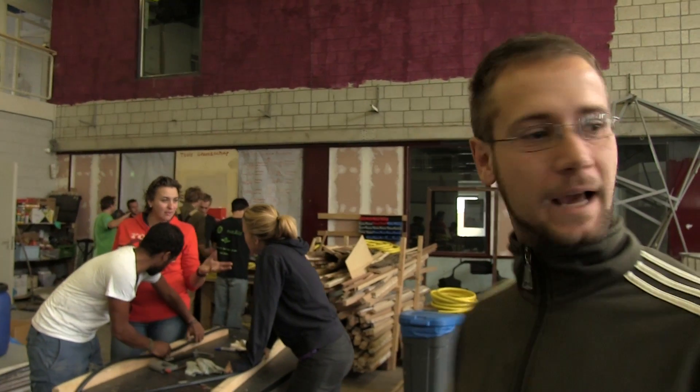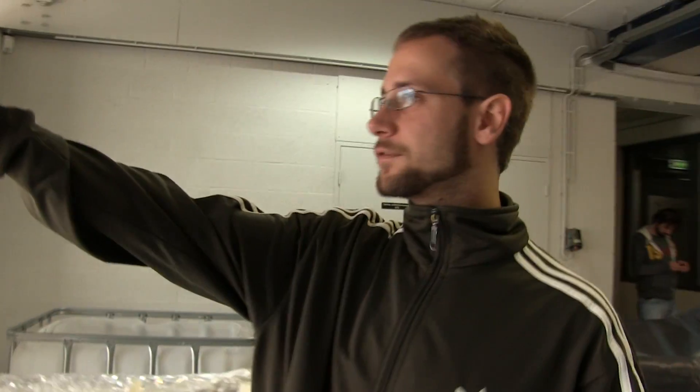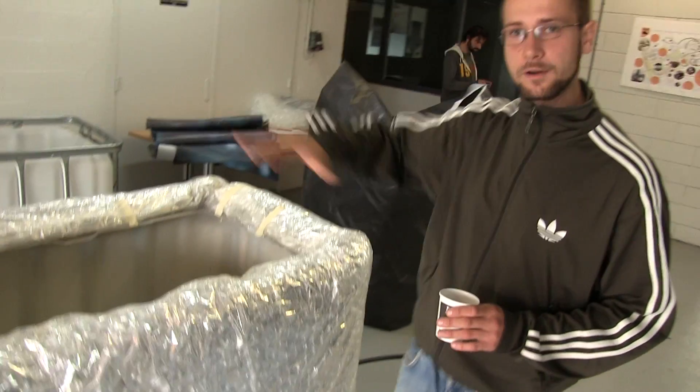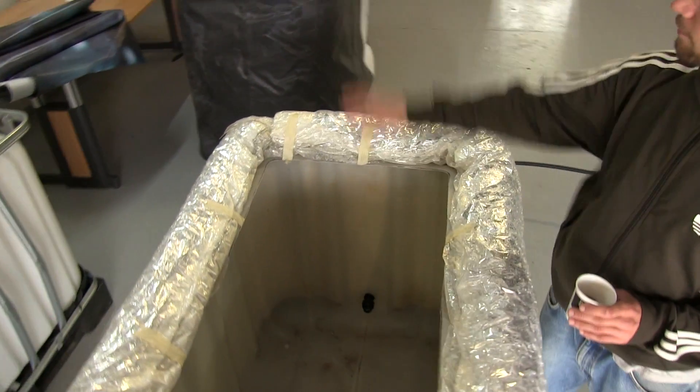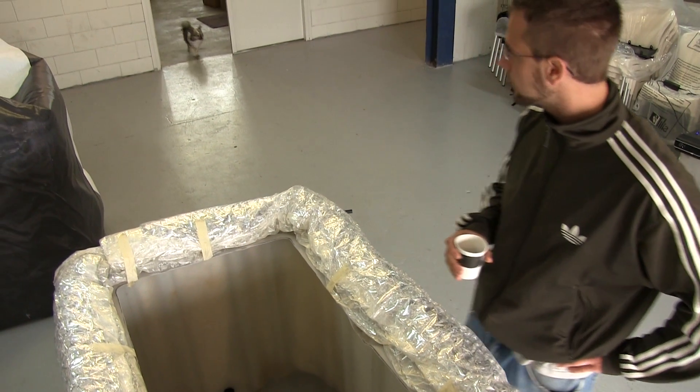The main work is happening outside at the moment. Outside, people are busy making holes out of these raw materials for the biofilters, which will be filled with different layers of stones and sand, with plants on top, which will in the end filter out all the nutrients and organic materials from the water.